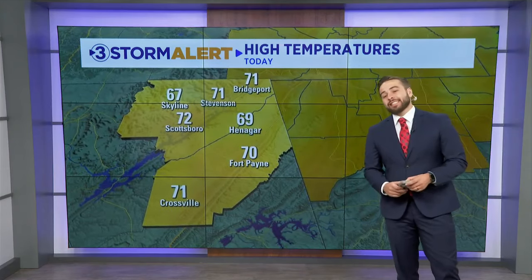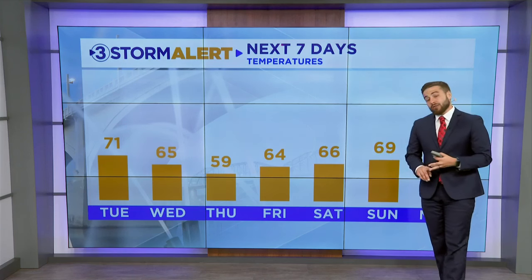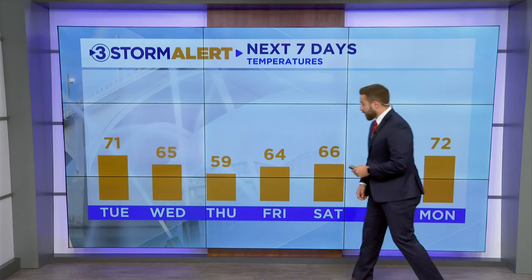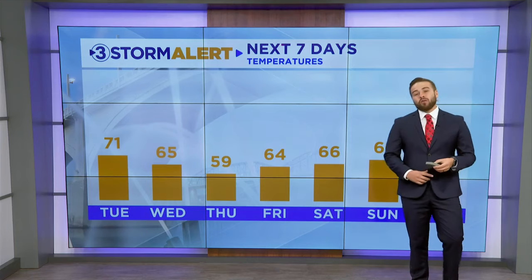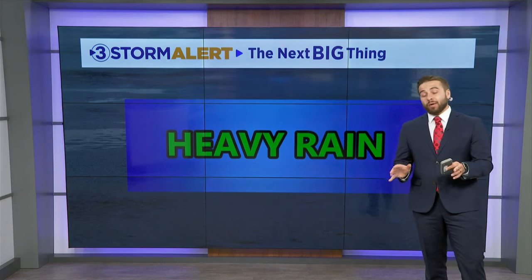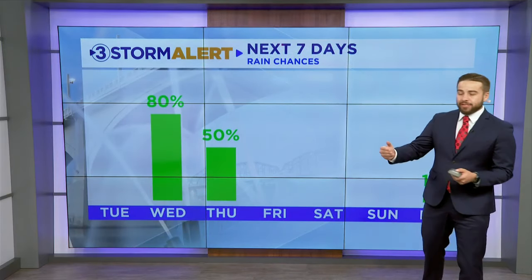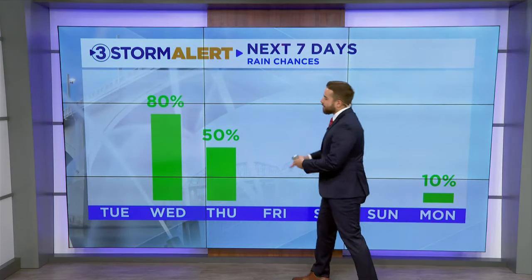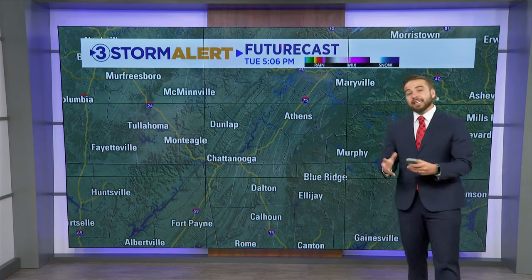Temperatures are generally going to be in the upper 60s to lower 70s, so very mild today. But notice we'll kind of go back down as we get into Wednesday and Thursday as our next round of rain comes through. It'll be 59 on Thursday, and then this weekend fantastic fall weather with highs in the 60s and overnight lows in the 40s. The next big thing is the potential for heavy rain Wednesday evening through Wednesday night and early Thursday, with rain chances spiking after sunset and continuing until mid-morning Thursday before gradually tapering off. After that, we're looking dry heading into the weekend.